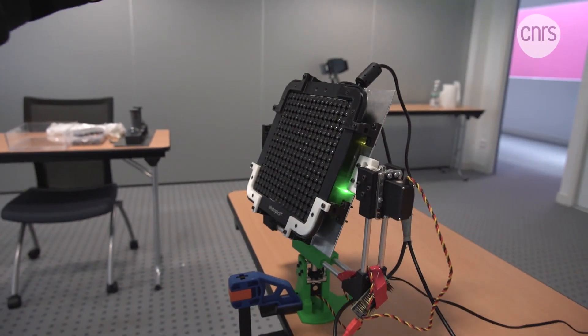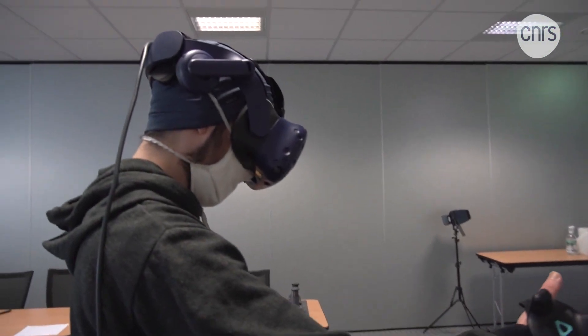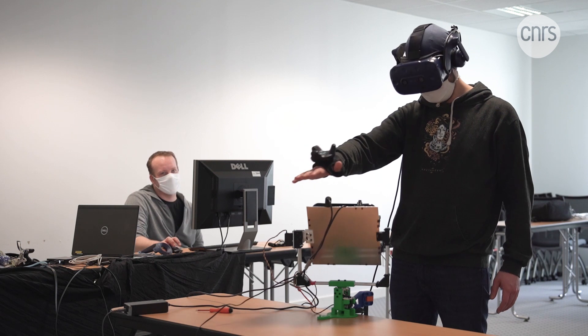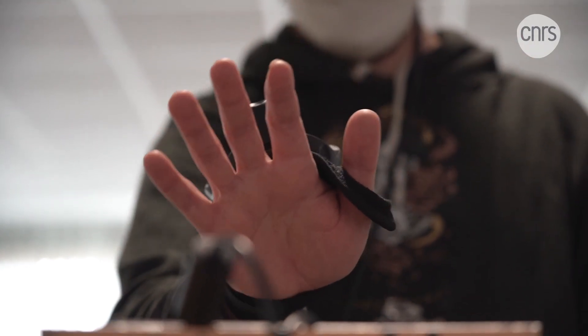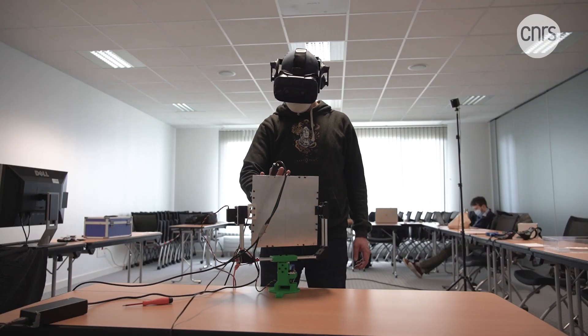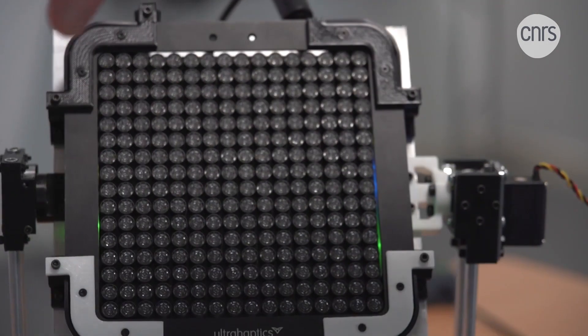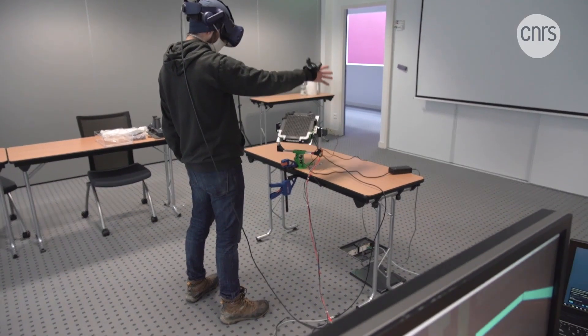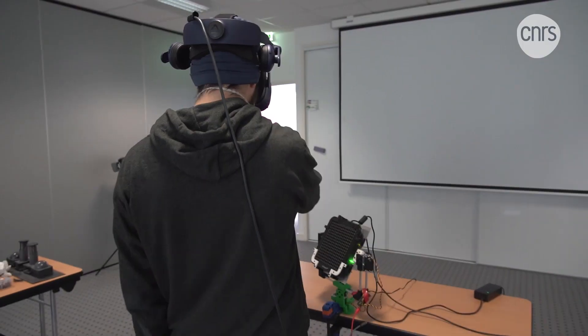The scientists are also working on another technique known as contactless haptic feedback. In this case, there's no need to wear a haptic device. The sensation is beamed directly onto the skin using ultrasound, in a process that's similar to the way we can feel the bass at a concert. This tablet acts as a kind of ultrasonic speaker, which helps the user feel the shapes that appear inside the VR helmet.